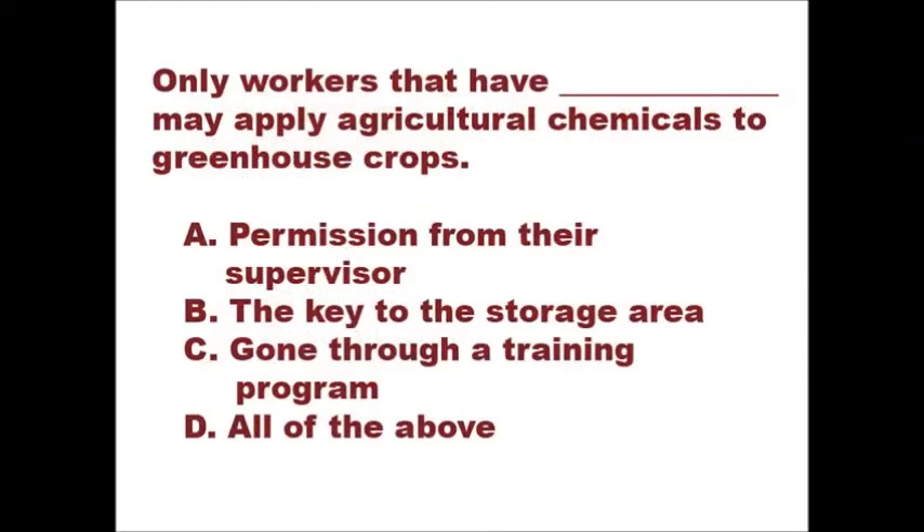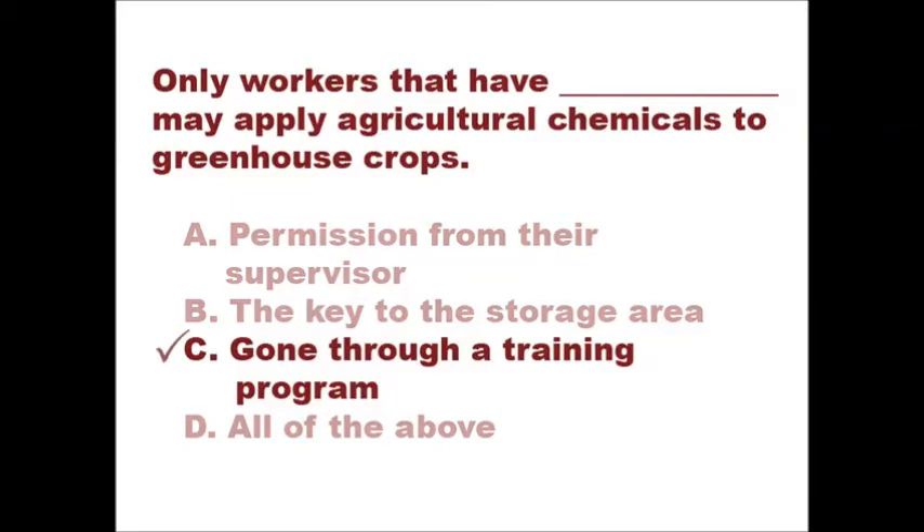Only workers that have blank may apply agricultural chemicals to greenhouse crops. A. Permission from their supervisor. B. The key to the storage area. C. Gone through a training program. D. All of the above. If you selected C, gone through a training program, then you answered correctly.